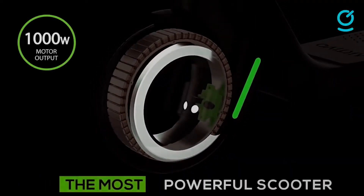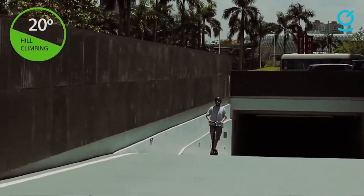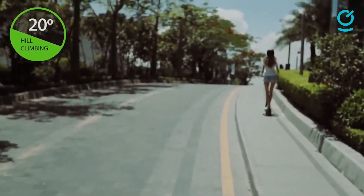Likewise, it folds down in just three seconds to an even more compact shape for effortless storage. This scooter is made from a single piece of magnesium for its frame, so its aesthetic matches its power. The control can be done from the handlebars or from a mobile device. On the handlebar, you can find different buttons.